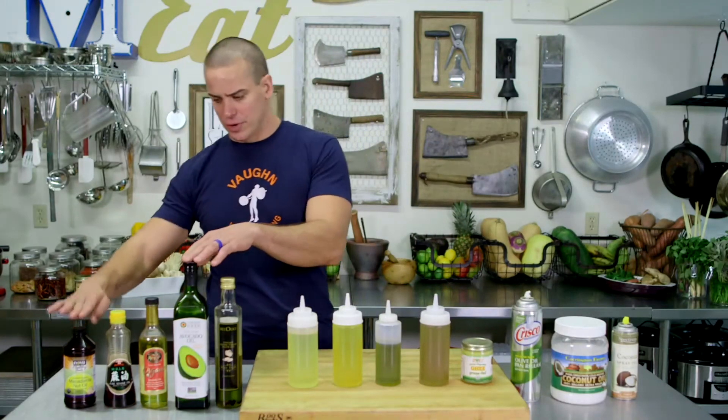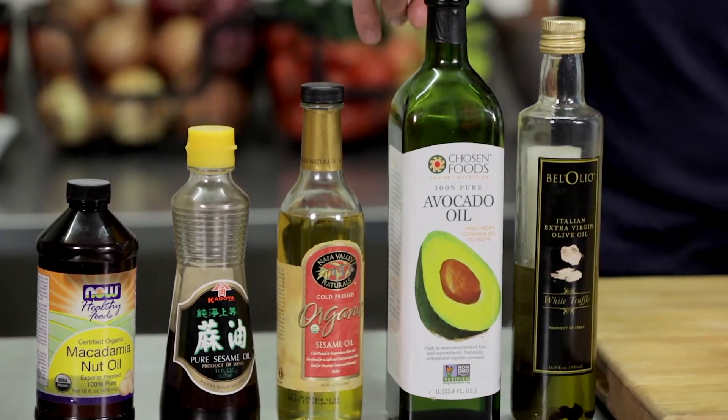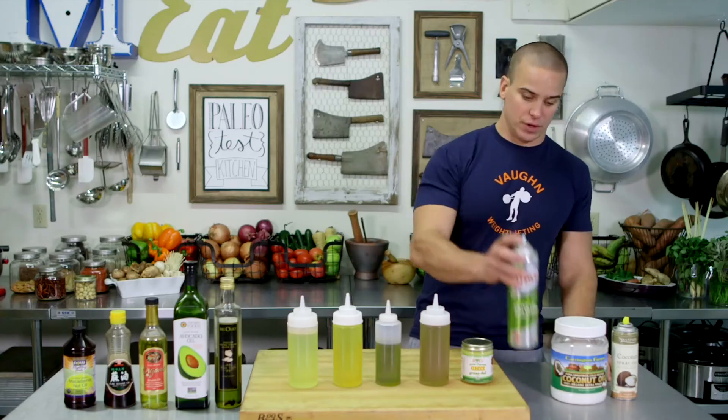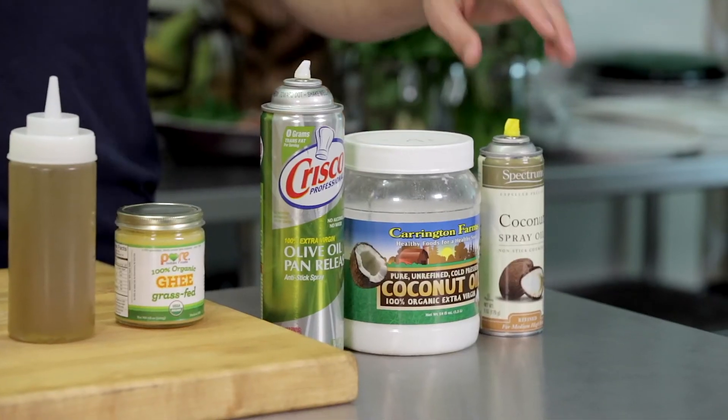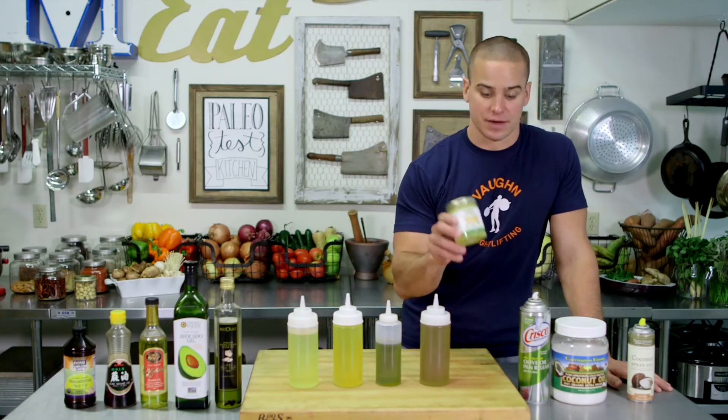Other than that we've got mac nut oil, sesame oil — toasted and regular — avocado oil, truffle oil, spray olive oil, coconut oil, coconut spray, and some grass fed ghee.